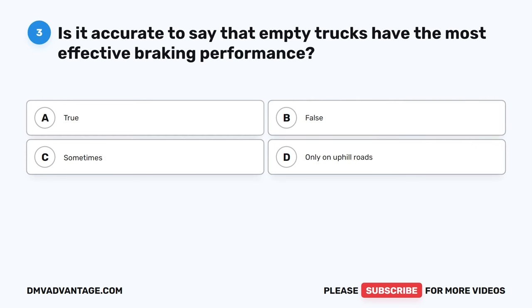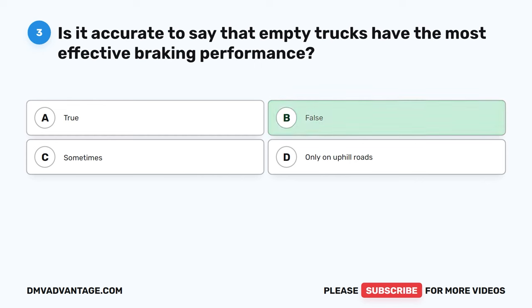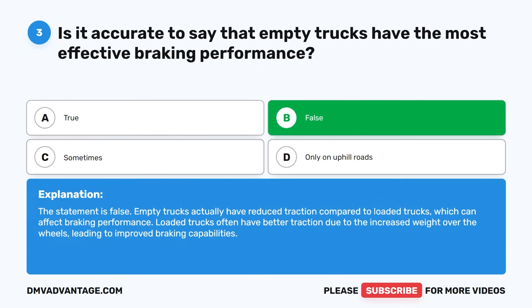Question 3. Is it accurate to say that empty trucks have the most effective braking performance? A. True. B. False. C. Sometimes. D. Only on uphill roads. The correct answer is B. False. Empty trucks actually have reduced traction compared to loaded trucks, which can affect braking performance. Loaded trucks often have better traction due to the increased weight over the wheels, leading to improved braking capabilities.